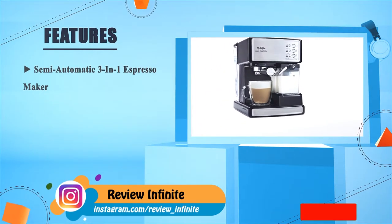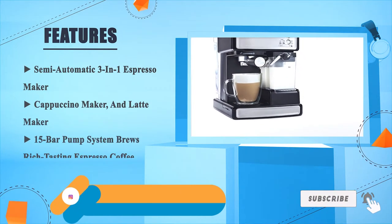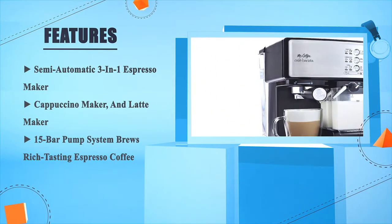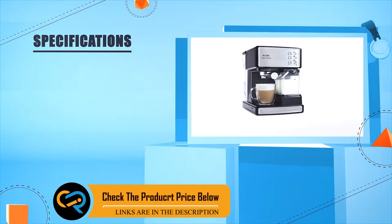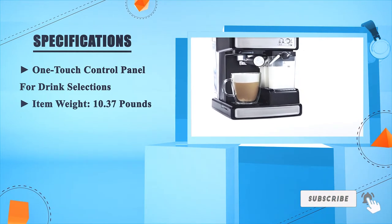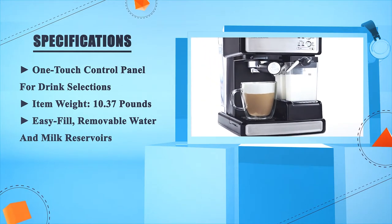Semi-automatic 3-in-1 Espresso Maker, Cappuccino Maker, and Latte Maker. 15 bar pump system brews rich tasting espresso coffee. One touch control panel for drink selections. Item weight: 10.37 pounds. Easy fill, removable water and milk reservoirs. Number 1.